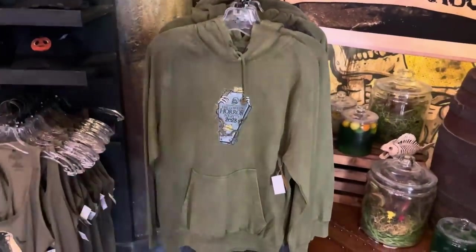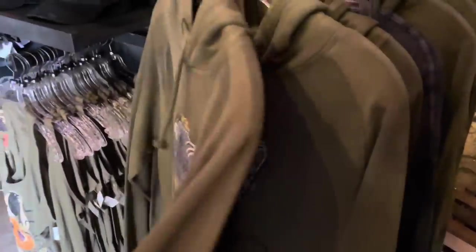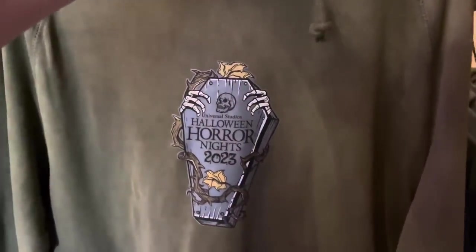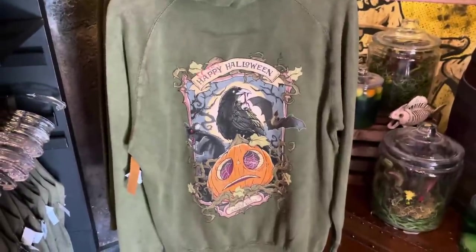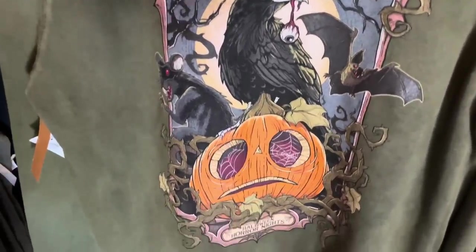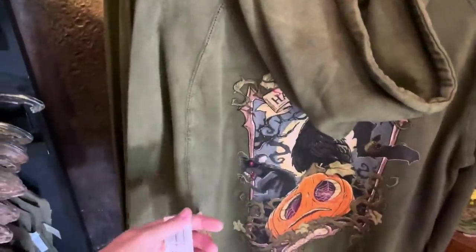We have some Little Boo merchandise. I love this vintage-looking green. A lot of people hated the white shirts this year, but I kind of like that they're switching it up. There is a coffin with Halloween Horror Nights 2023 and some skeleton hands coming out. It is a hoodie, and on the back we have the Little Boo artwork. It says Scary Halloween on the banner, and there's the rat, the bat, the raven with the eyeball, and Little Boo at the bottom. It's really soft and comfortable, and it is $60.